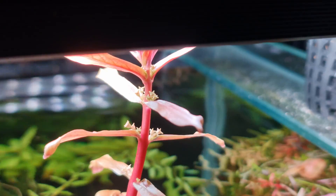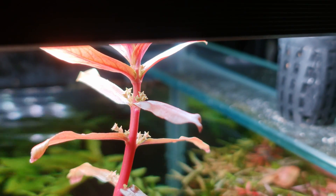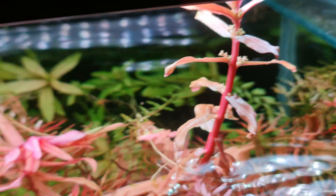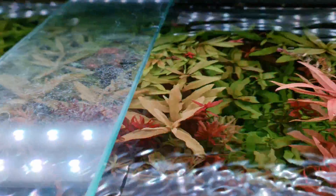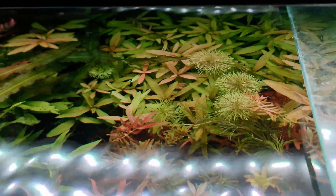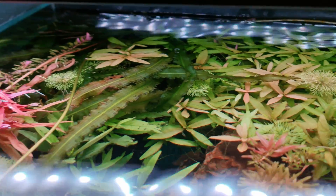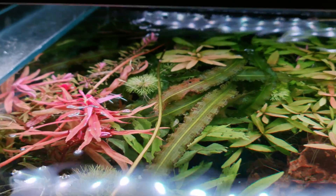Which brings me full circle to the last obvious argument, which says that Ammania senegalensis has curled leaves in the water and is more likely to display a pink colouration in opposition to a purple colouration.